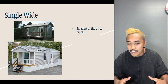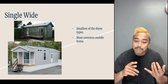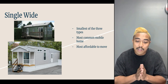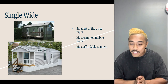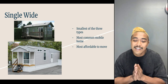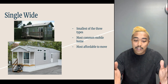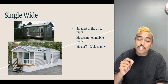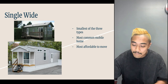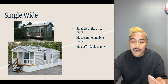Single wides are the smallest of the three, but they have a lot of pros. They're very common in mobile home parks, and you'll have different types — park models and different lengths. They're the most affordable to move because we're only putting one big piece on an 18-wheeler instead of two or three. Another big pro is that single wides are closed off on all four sides, so there's minimal construction cost on site. You don't have to tie two homes together or seal up construction, which means single wides can be set up a lot faster with fewer meticulous items to fix.